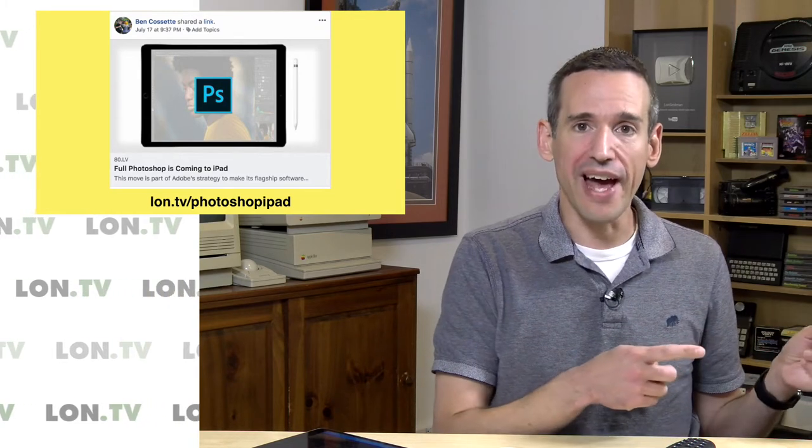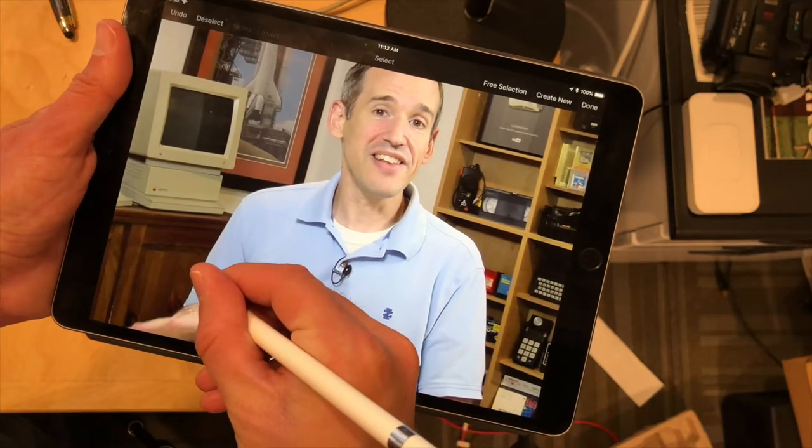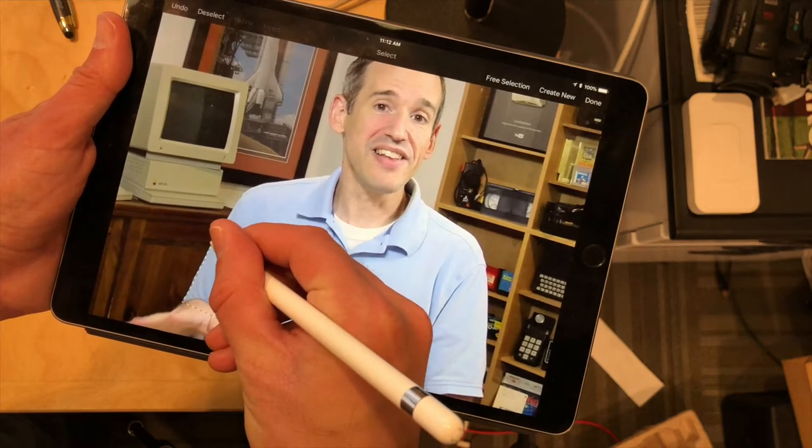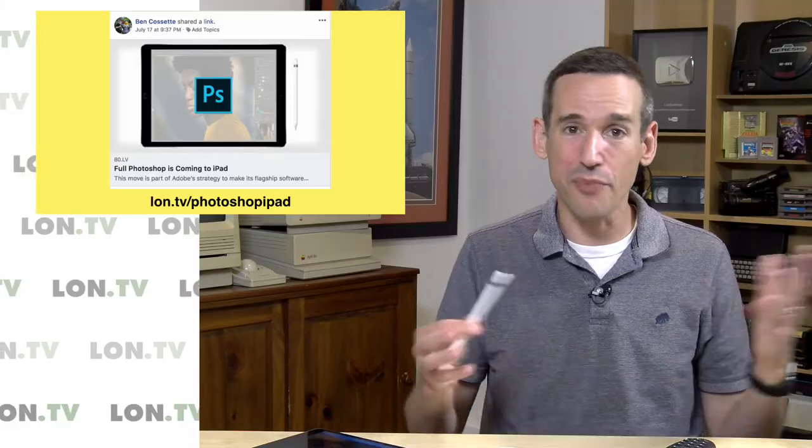I also use Pixelmator quite a bit because that's what I use on my Mac for doing all my thumbnails here on the channel, and there's a version on the iPad that allows you to do some light editing. One of the things I've been doing quite a bit with Pixelmator on the iPad is cutting things out of photos using the Apple Pencil — I can zoom in really far, get my pencil lined up with the image, and get everything cut out as perfectly as possible.